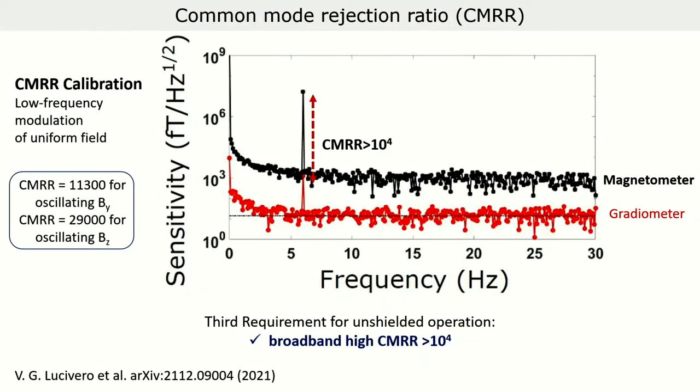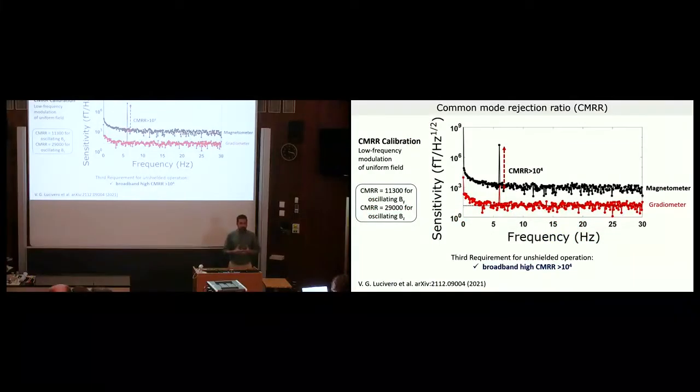The third requirement for operation in an unshielded environment is to have broadband common-mode noise cancellation. To measure this, we applied a low-frequency modulation of a uniform field and observed how the signal is cancelled in the gradiometer mode, where we subtract the two channels. We obtained a very high common-mode rejection ratio higher than 10^4 when we applied an oscillating field in both the y and z directions, satisfying the third requirement for unshielded operation.